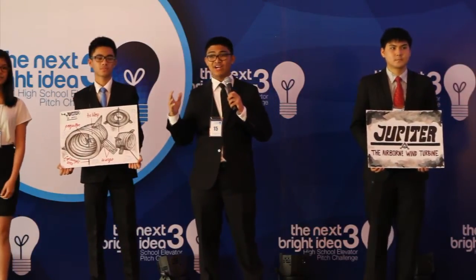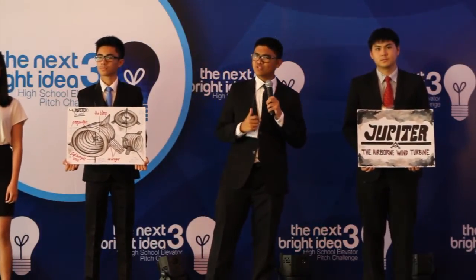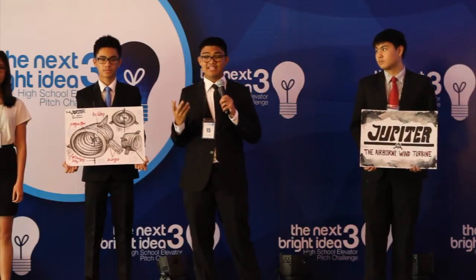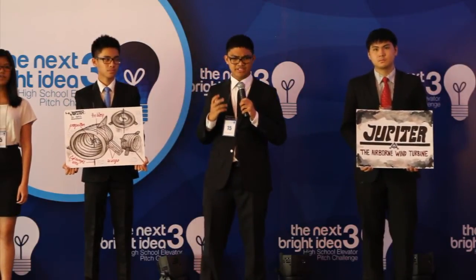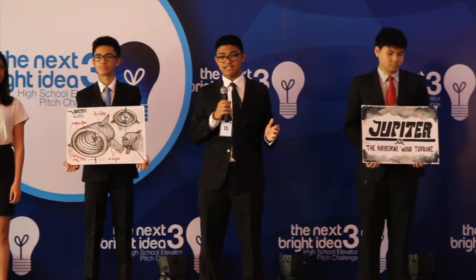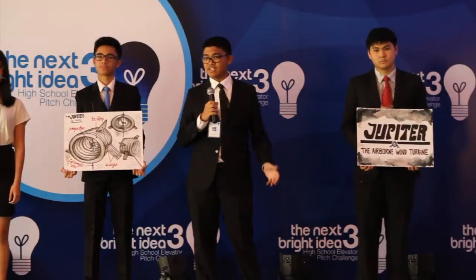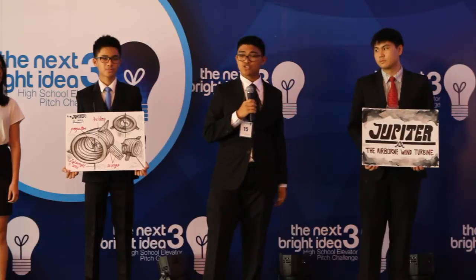You have remote villages who haven't even heard of electricity, let alone cell phones or the internet. You have soldiers living in military camps far away from their homes whose only way of communication is letters. Yes, these camps sometimes have electricity, but they are powered by harmful gas-burning generators. We believe that the future lies in connectivity and clean energy. If we could supply the Philippines with clean energy and connect and unite the nation together, we could truly say we are now living the future. Enter Jupiter, the airborne wind turbine.